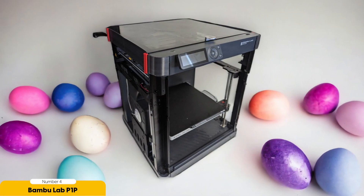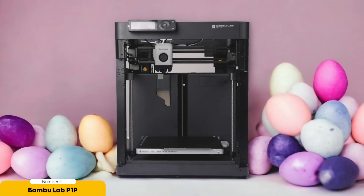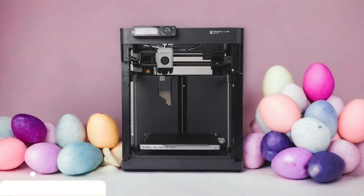Setting up the Bambu Lab P1P is a breeze, thanks to its user-friendly interface and straightforward instructions. You'll be up and running in no time, ready to unleash your creativity and bring your ideas to life. Plus, the printer includes Bambu Lab's automatic material system, which ensures smooth filament feed, minimizing the risk of clogs and disruptions.